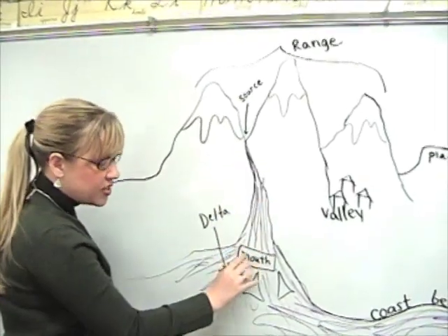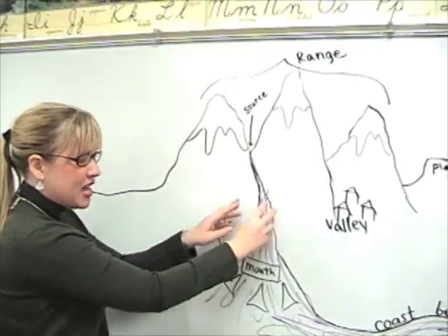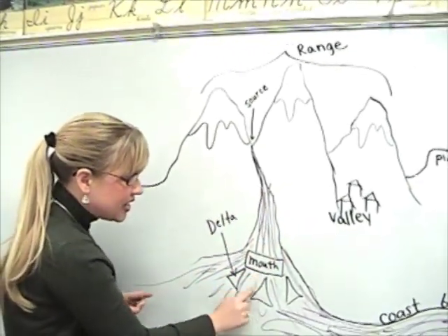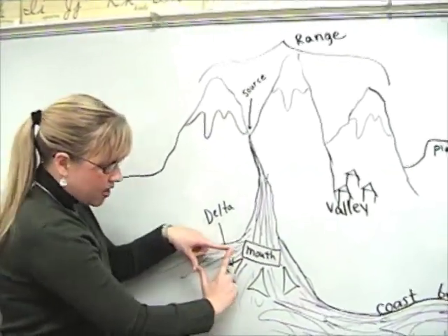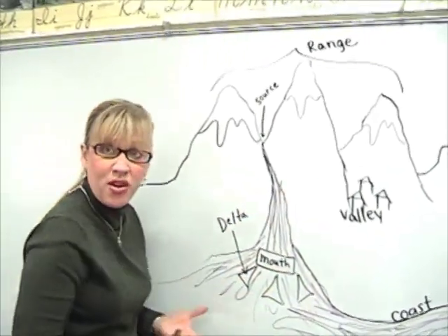As the river flows down, it picks up land along the way. The land that it picks up — that the river steals from the earth — is deposited in little triangles called deltas. So a triangle of land is a delta, and that is land that the river stole.